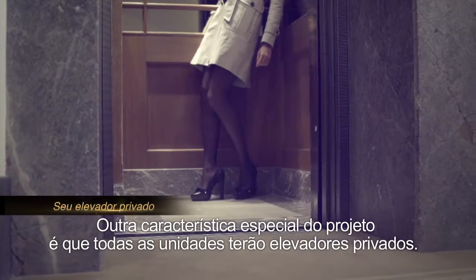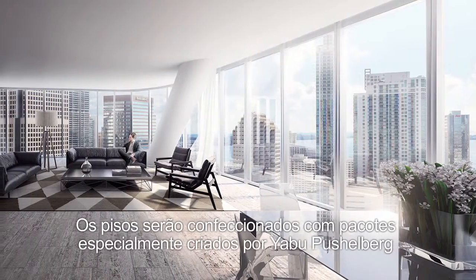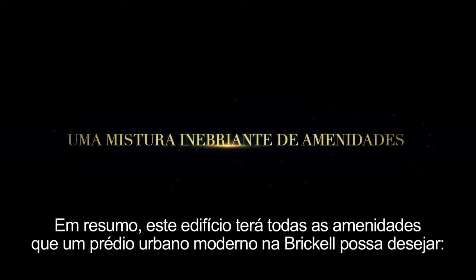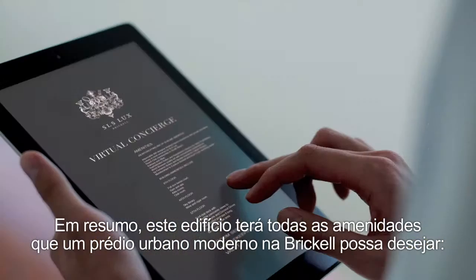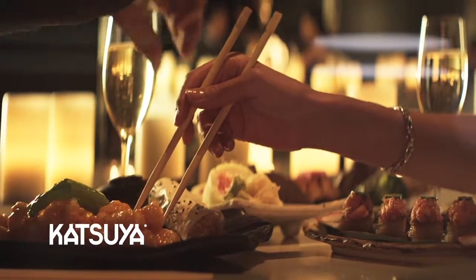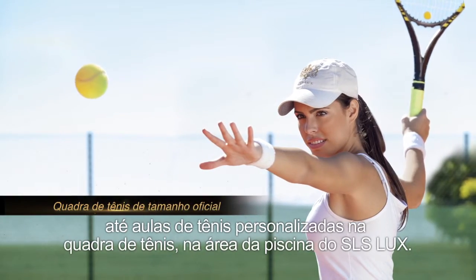Another special feature of the project is that all the units will have private elevators. The floors are going to be finished with packages designed specifically by Jabo Fuscherberg, the same as the kitchens and the luxurious bathrooms. This building will have all the amenities that the new modern urban dweller of Brickell wants — from getting five-star dinners delivered to your unit from Katsuya Restaurant or the S-Bar on the ground floor.